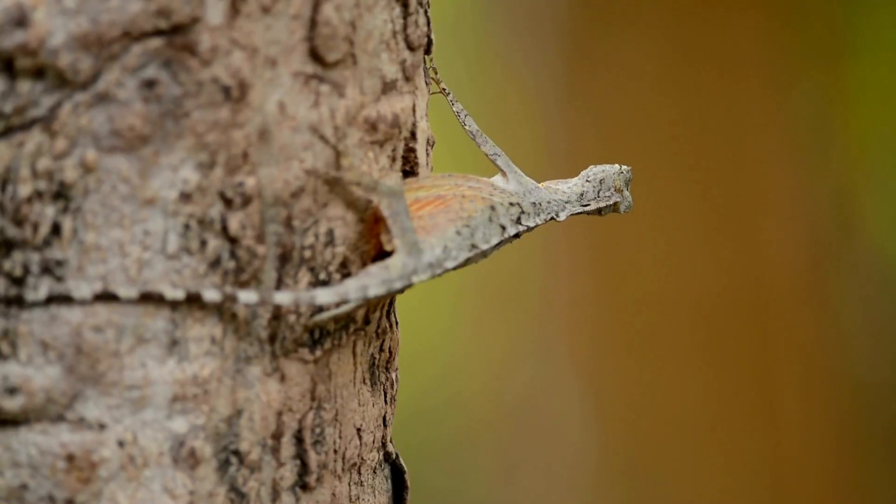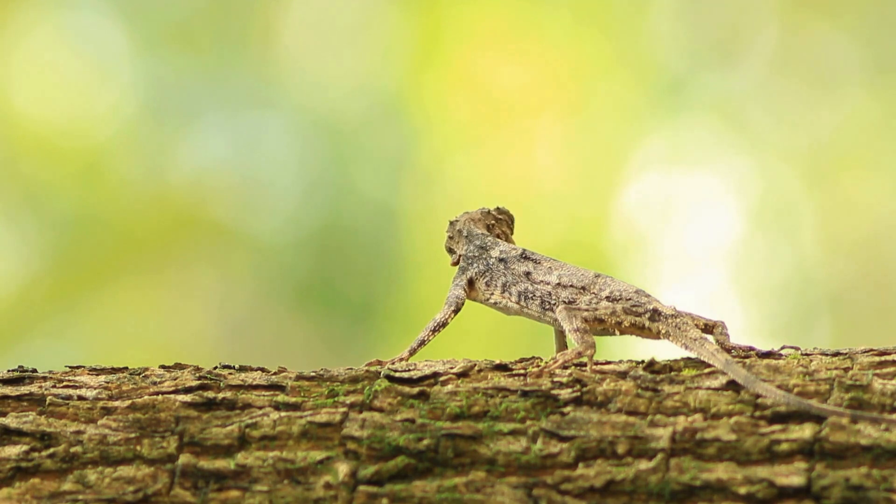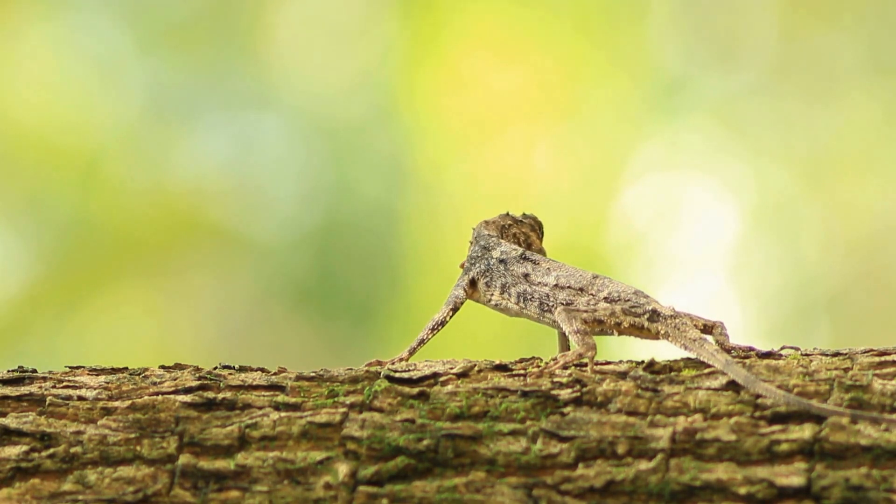Flying lizards, or Draco lizards, have wing-like flaps of skin supported by elongated ribs. These wings allow them to glide between trees in their forest habitats. Their colorful throats are also used in courtship displays and territorial disputes.